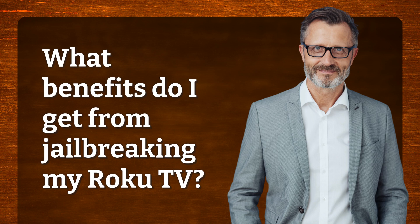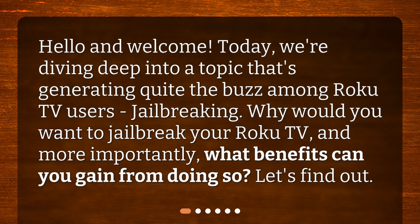What benefits do I get from jailbreaking my Roku TV? Hello and welcome. Today we're diving deep into a topic that's generating quite the buzz among Roku TV users — jailbreaking. Why would you want to jailbreak your Roku TV, and more importantly, what benefits can you gain from doing so? Let's find out.